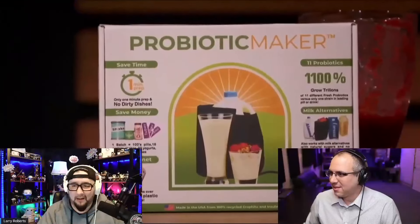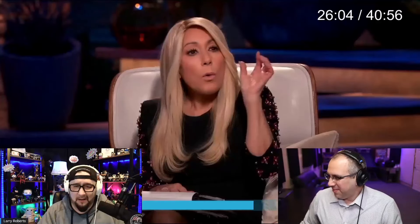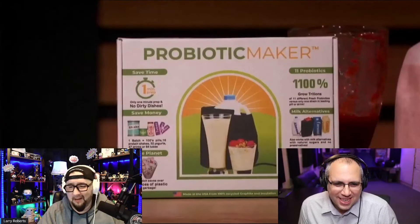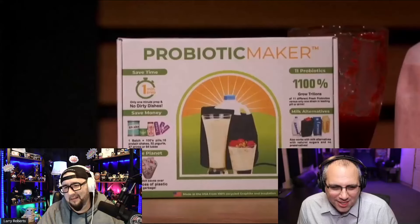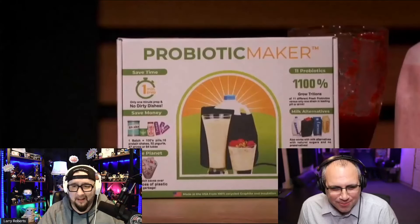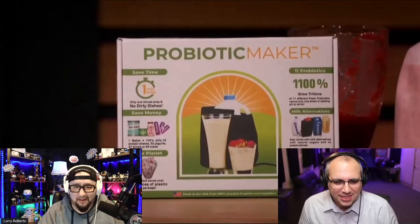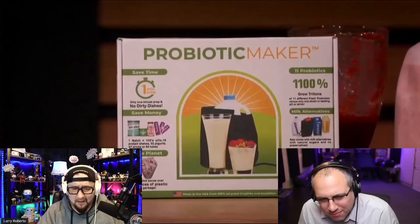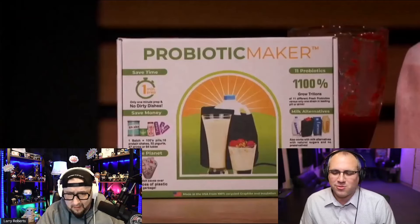Listen, when you sell something that people ingest, it is really important to know and have on your packaging, because every probiotic will tell you. One batch equals 100 pills, 16 protein shakes, 32 yogurts, 47 drinks, or 54 tubes.